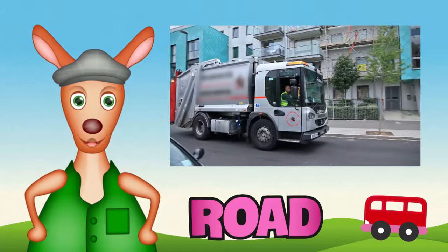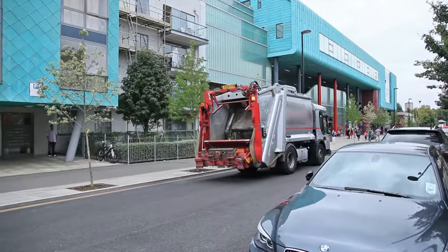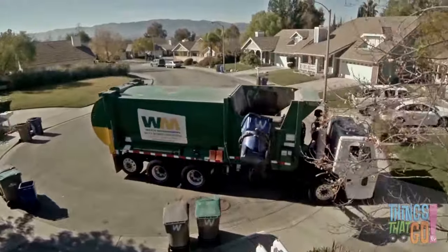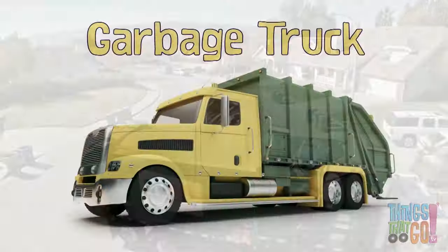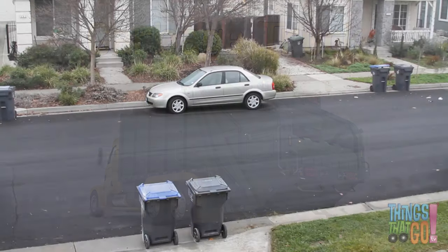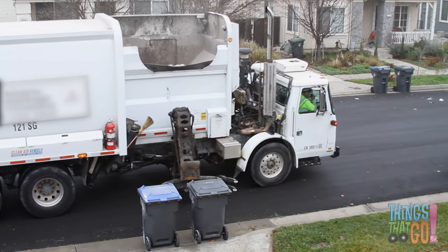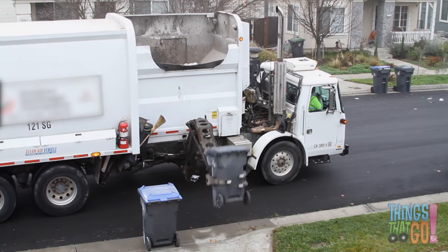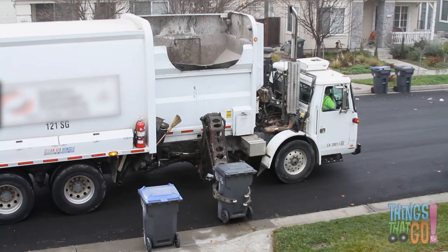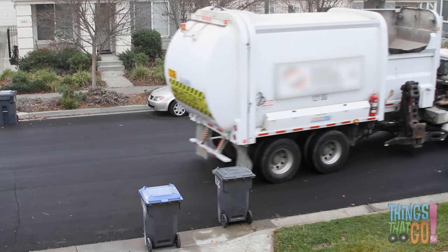Hi girls and boys, Reggie Roo here. What is a truck that is really big, has flashing lights, makes loud noises, and is maybe just a little bit smelly? It's a garbage truck! And here comes one now. The garbage truck is collecting trash to take to the dump. It automatically loads the garbage into the back of the truck from the side or from the back.